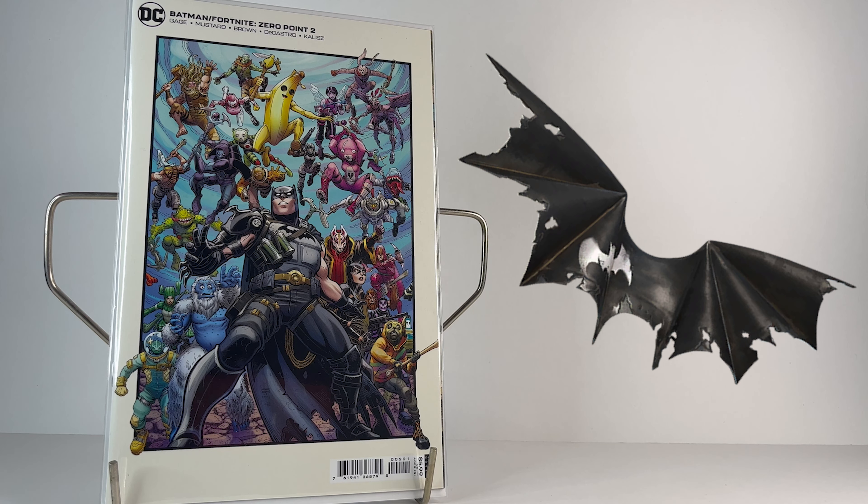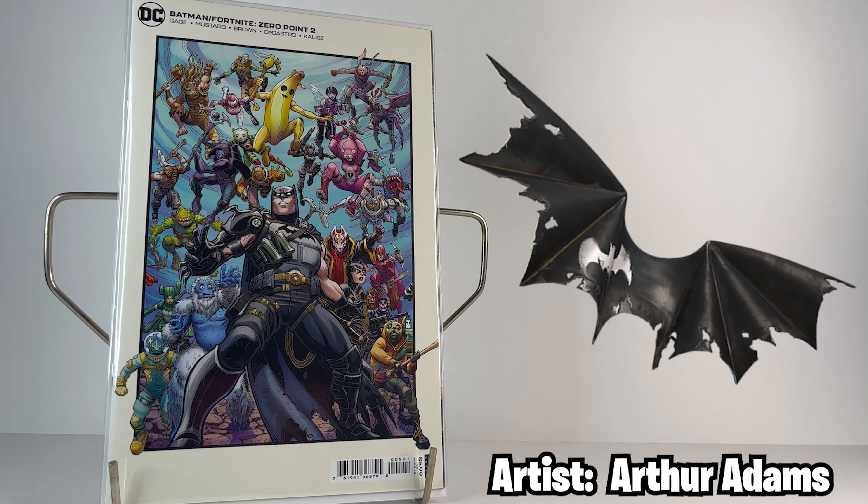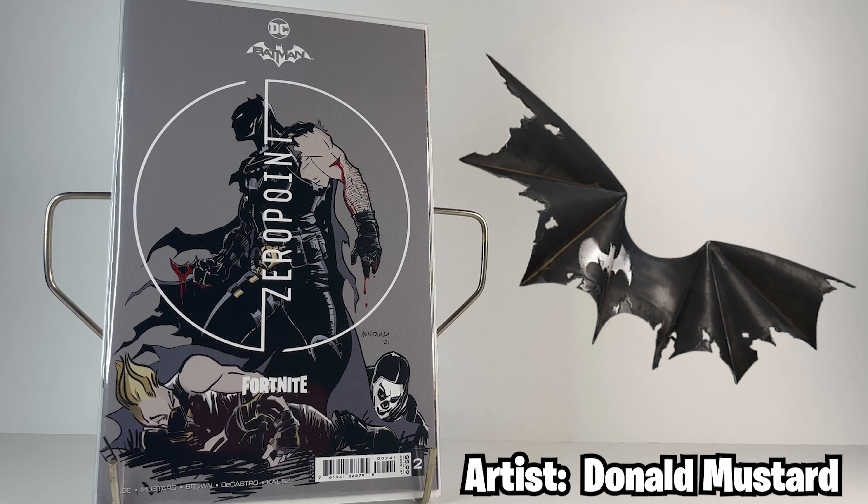The second cover for issue two is by artist Arthur Adams and it features way too many characters to list, but this is definitely my favorite cover in the series. I love how it looks like they're just leaping out of this white frame border. The Donald Mustard cover has a bloodied Batman over a defeated Drift and Skull Trooper — another simplistic cover with little color, but that's not a bad thing.